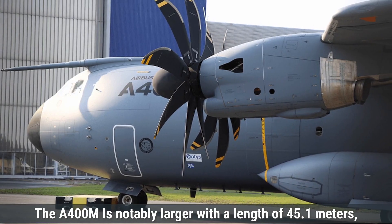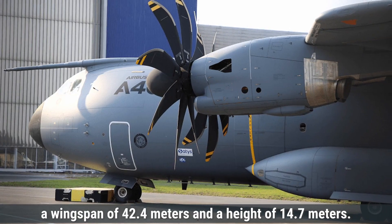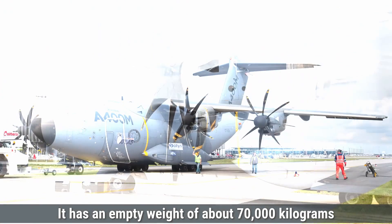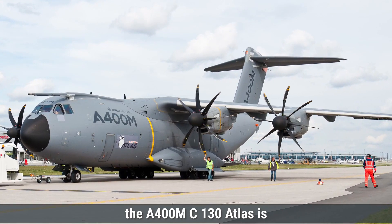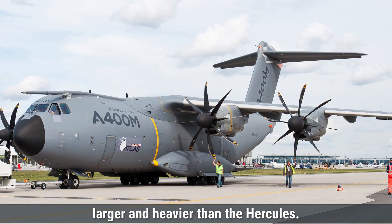The A400M is notably larger, with a length of 45.1 meters, a wingspan of 42.4 meters, and a height of 14.7 meters. It has an empty weight of about 70,000 kilograms and an MTOW of 141,000 kilograms. Overall, the A400M Atlas is significantly larger and heavier than the C-130 Hercules.